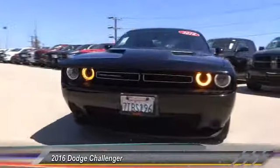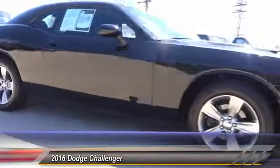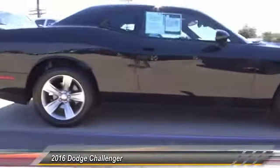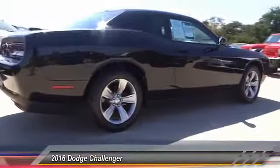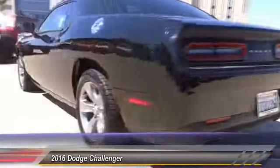The 2016 Challenger, rated most appealing mid-sized sports car by J.D. Power & Associates. The Dodge Challenger delivers on style and performance. It's powerful, practical, and efficient, and is priced below $20,000.